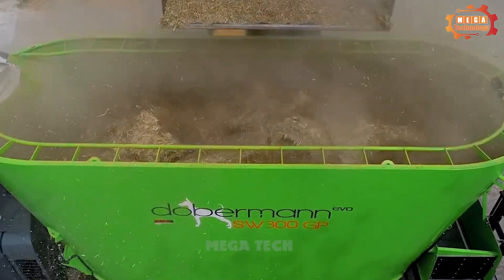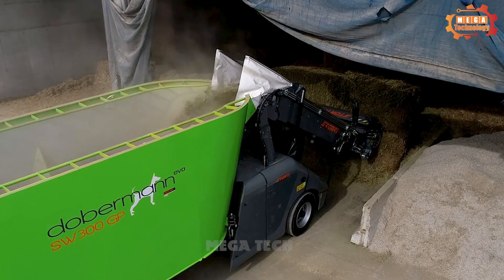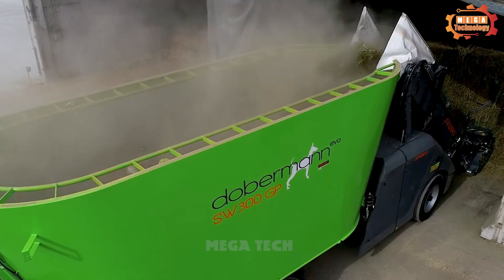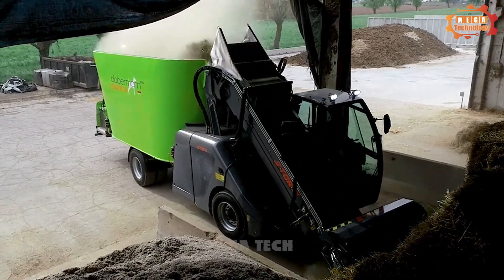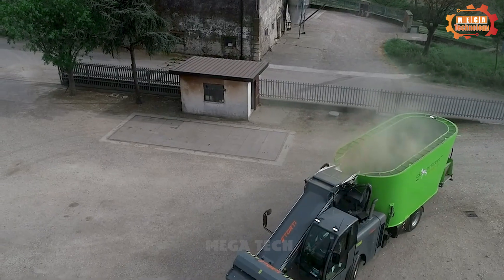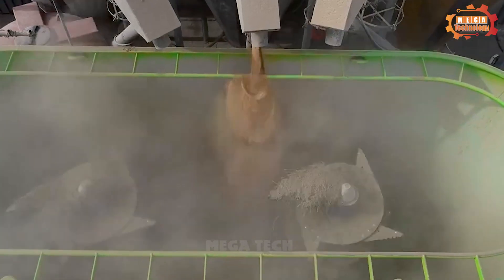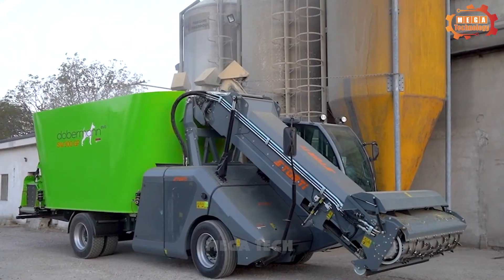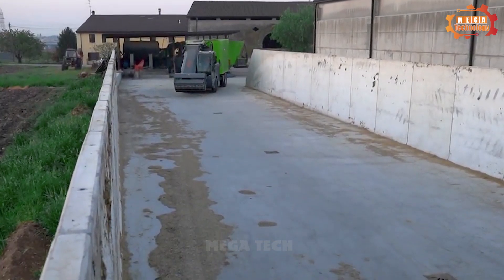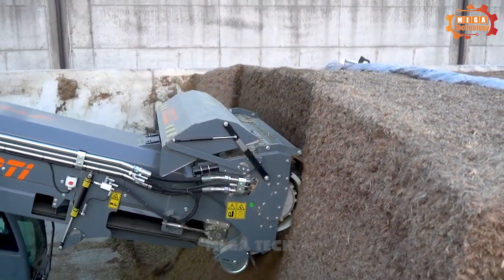Storty Doberman SWEVO 250 is a specialised equipment used to mix feed for livestock, poultry and aquaculture. The equipment is capable of mixing raw materials, concentrates and supplementary foods into homogeneous mixtures. The machine operates on the principle of a rotating mixing shaft and mixing disc. The ingredients put into the mixing tank will be mixed evenly by the rotation of the mixing shaft and disc. The Storty Doberman SWEVO 250 can mix a large amount of food in a short time, saving time and effort for users.